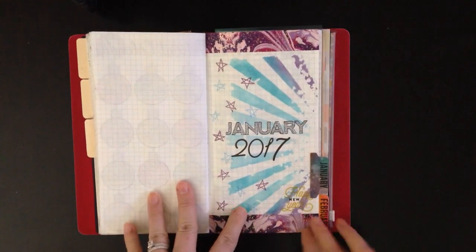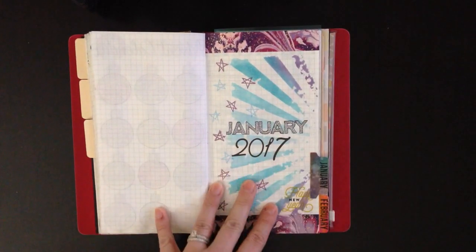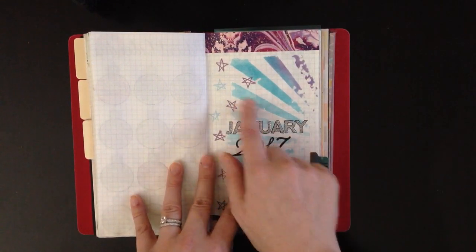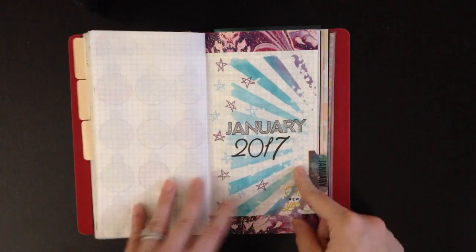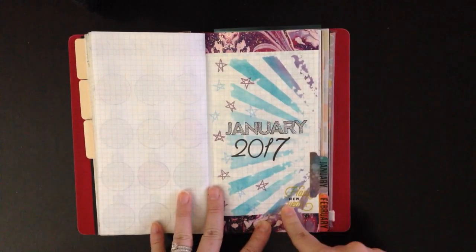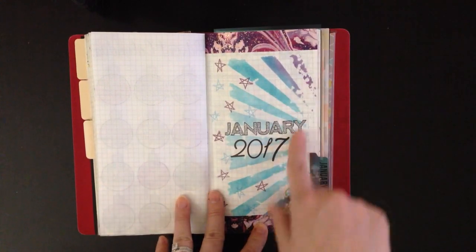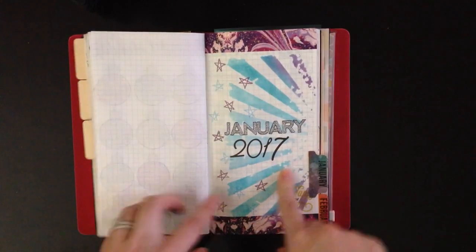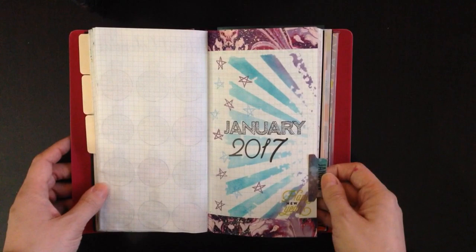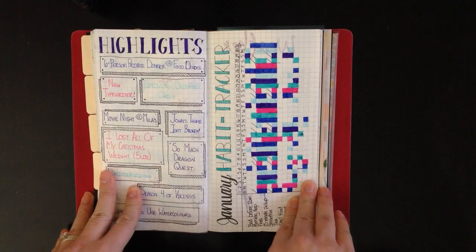Then we get into January. This was my January divider. What I've been doing is just picking out a color palette at the start of the month and sticking with it. The color palette I chose — you'll see it on my habit tracker — was dark blue, teal, purple, and pink. I did a little bit of silver accent, used some alphas to write my title, and used a Tim Holtz stencil with Distress Ink — I think Peacock Feathers and Dusty Concord were the ones I used. I stamped some stars, used some Recollections washi tape at the top and bottom, and put my month tab. I think that's probably my favorite divider I've done.